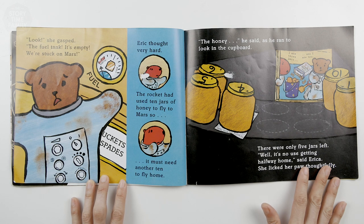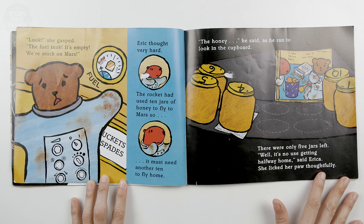Eric thought very hard. The rocket had used 10 jars of honey to fly to Mars, so it must need another 10 to fly home. The honey, he said. He ran to look in the cupboard. There were only five jars left. Well, it's no use getting halfway home, said Erica. She licked her paw thoughtfully.